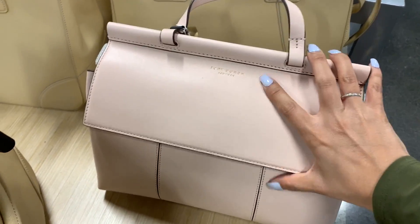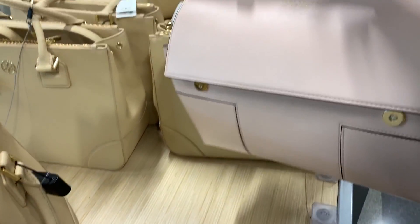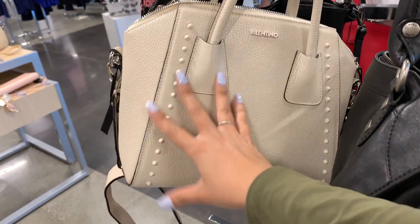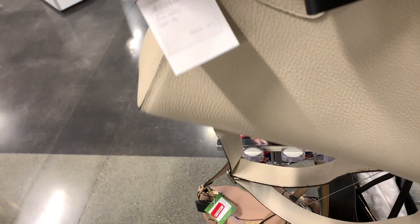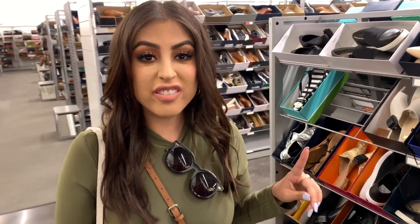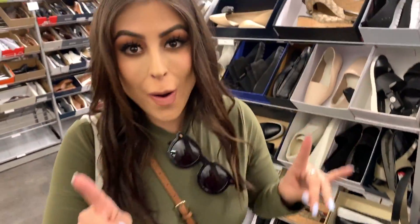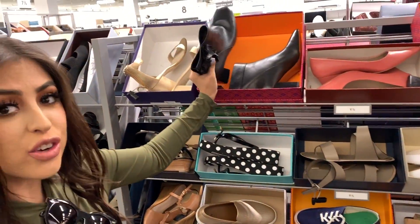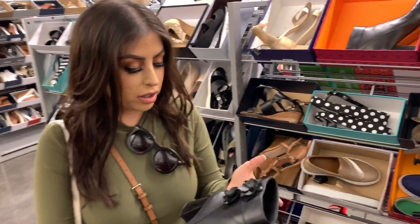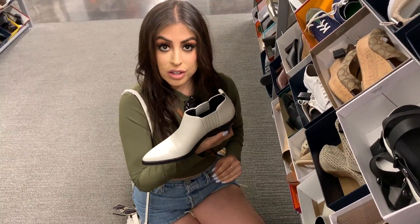Hey guys, look at how cute this Tory Burch bag is — $250 compared to almost $500, so half off. And this is the jackpot of all bags — a Valentino. Beautiful. Moment of truth: almost $400, a little out of budget for me. But it's freaking adorable — I love the size, the color, the studs on it. I never skip the designer row section. They have such cute stuff, and even though you might think it's a little overpriced, you can score some bomb deals. Things here are not crazy priced — under $200, so still somewhat affordable.